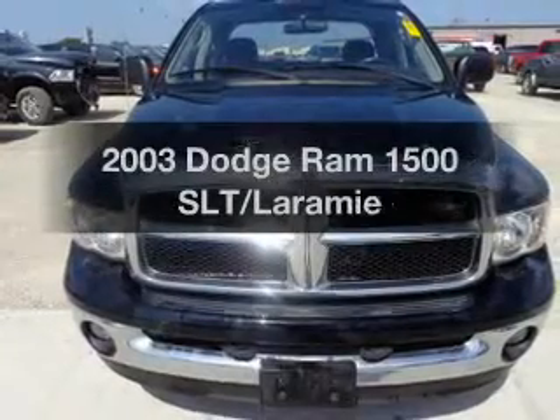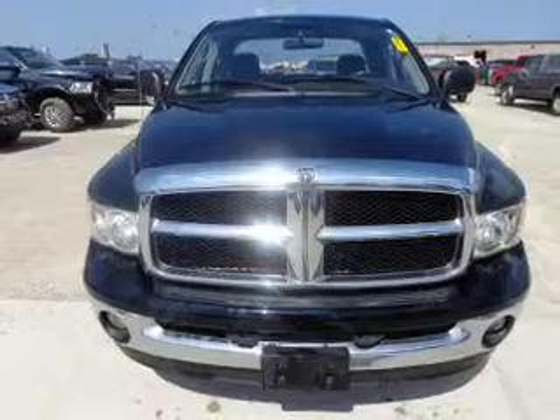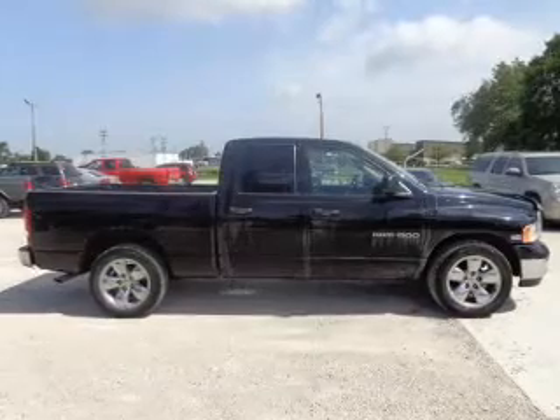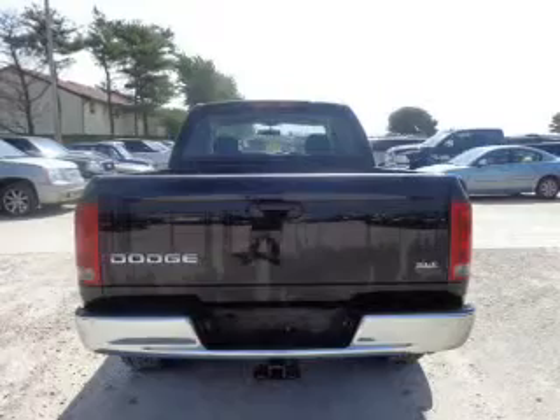Everything you need under one roof with this great vehicle. The powertrain includes rear wheel drive with a powerful 8-cylinder engine that responds smoothly to its automatic transmission. Premium wheels lend a distinctive appearance. The anti-lock braking system will keep you safe on the road.